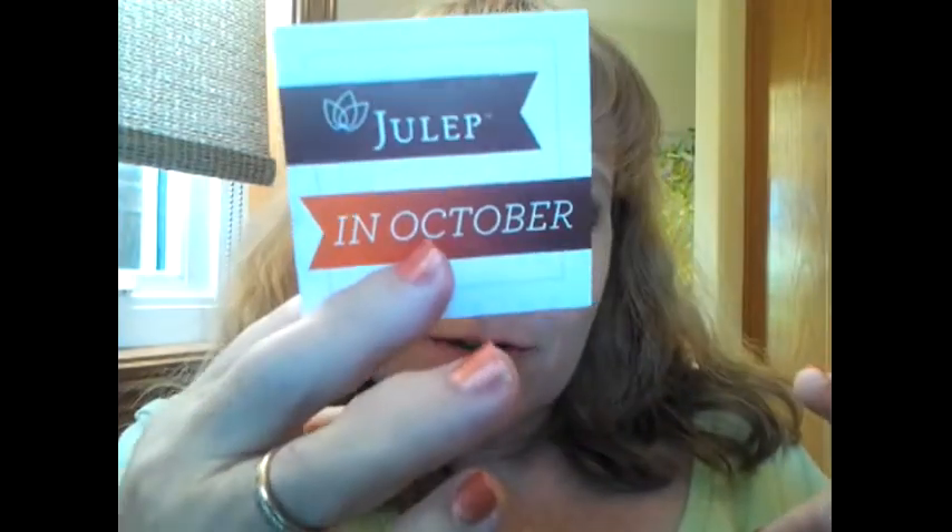It's got the Halloween theme going on. Open it up and it's got the orange confetti, like Halloween. And of course it tells you that it's October — Julep in October — and bewitching words to the wise: never put your faith in a prince when you require a miracle. Trust in a witch. That is good advice.